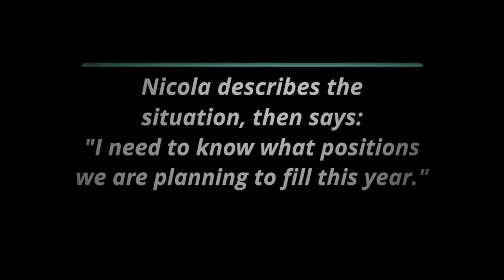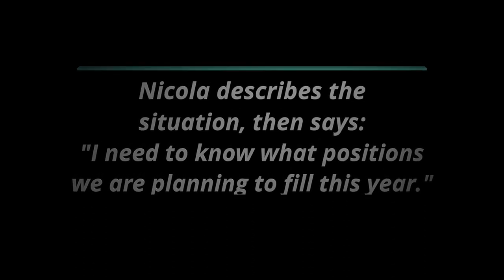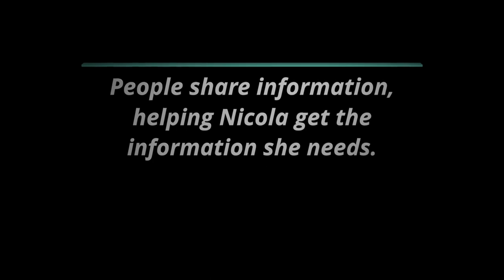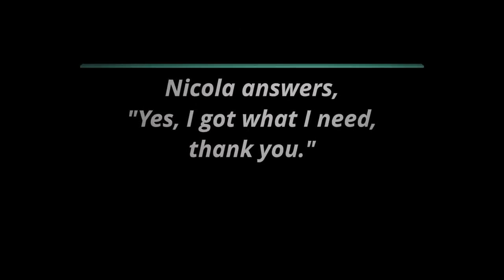Our first item is staffing for 2020. Nicola, what do you need? Does anyone have that information — number of positions to fill? Just jump in if you do or if you have any thoughts that can help Nicola with this. Nicola, did you get what you need? Great. We'll put a check on that and move on to our next item.